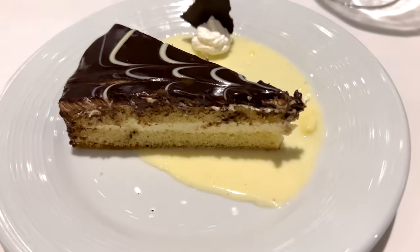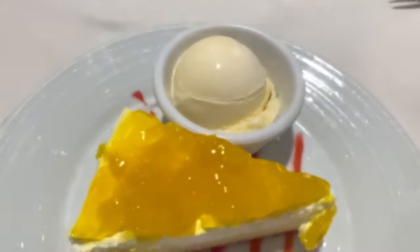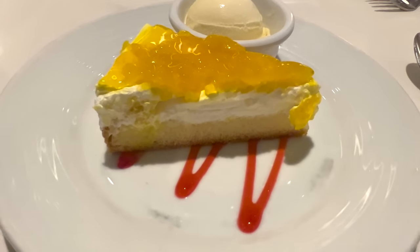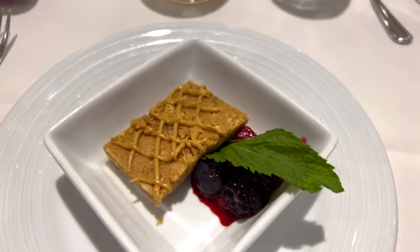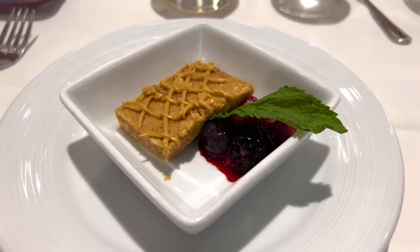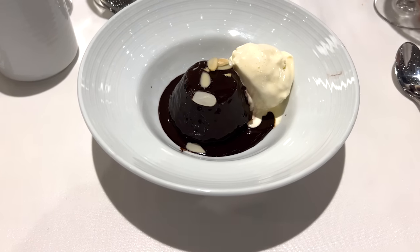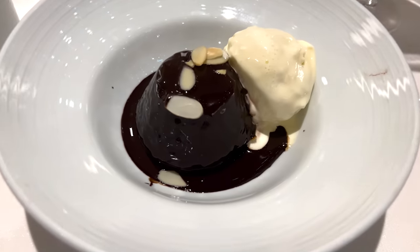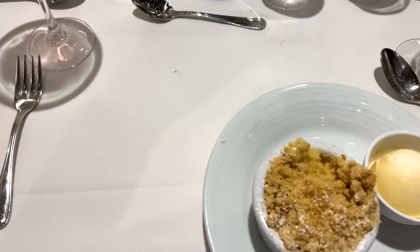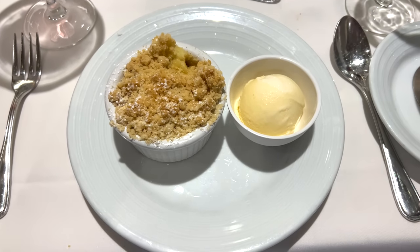Royal Caribbean considerably cut back on dessert. We're often not really impressed with main dining room desserts on Royal Caribbean, but some of the new options were better than expected. The peanut caramel bar on the welcome aboard menu was better than expected. The Italian hazelnut chocolate cake — essentially a lava cake with sliced hazelnuts — was pretty good as well. And the warm apple cobbler served on the Bon Voyage menu on the last night is always a winner.